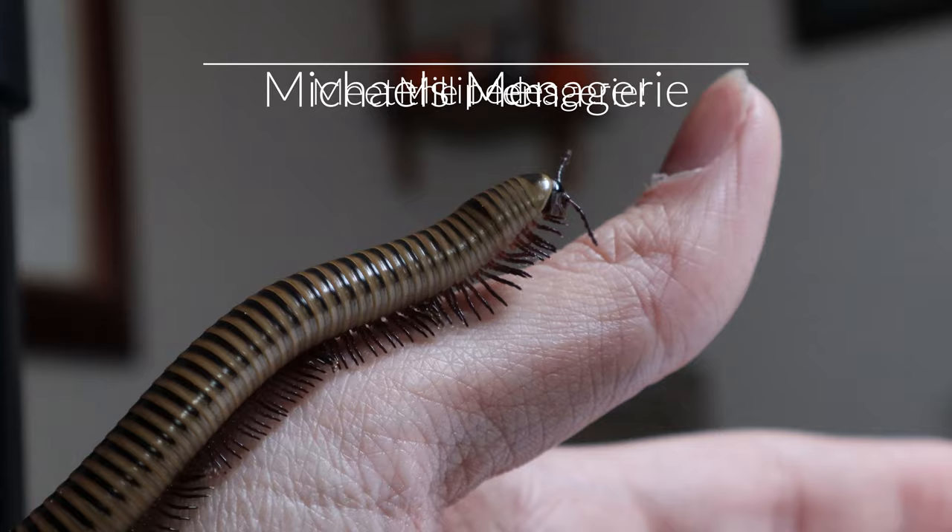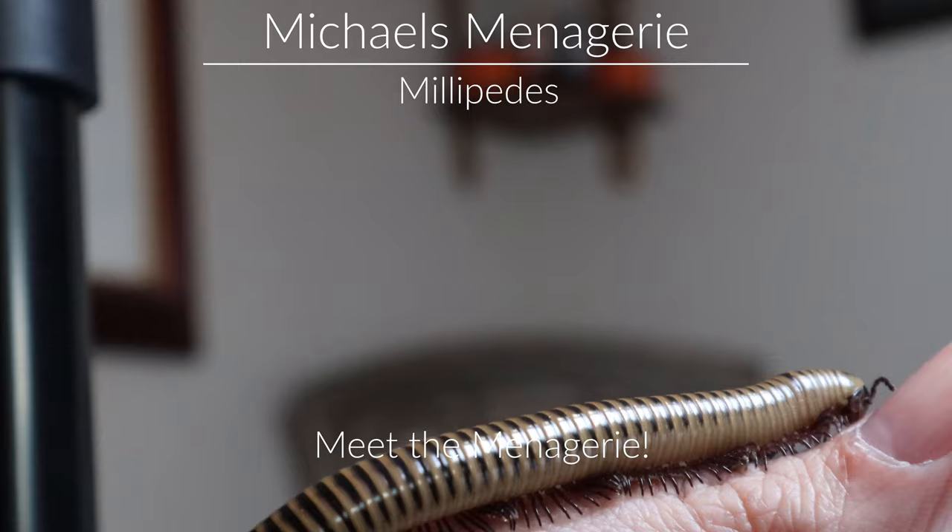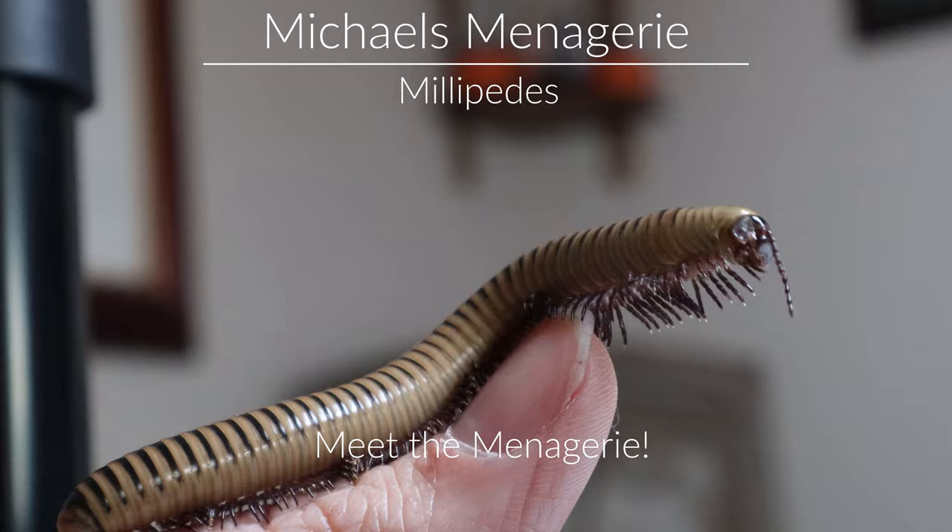Alright guys, that concludes our video for today. Thanks everyone for watching, and please don't forget to like and subscribe. If you have any questions or suggestions, please feel free to leave them in the comments below. Stay tuned for our next Meet the Menagerie video, where we will introduce you to Frederick the centipede. Bye, thank you.